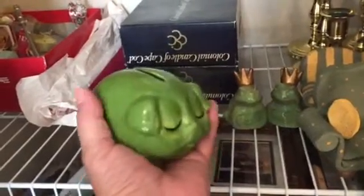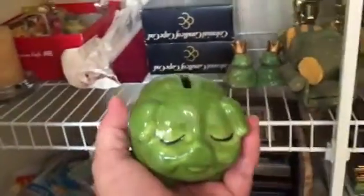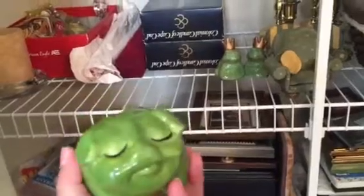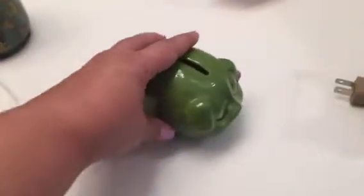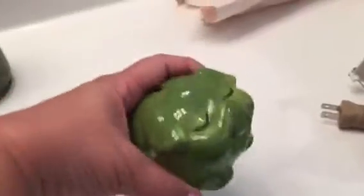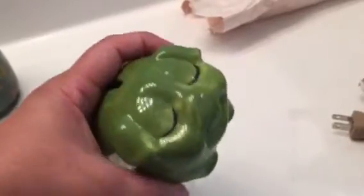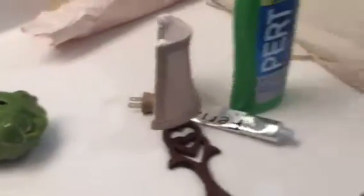We have a big boy bank in the china cabinet in the basement — my husband's memorabilia cabinet. I want to take the money out of the big boy, wrap it up, and just keep this little pig for change. I usually use my credit card and pay it off every month, but when I do get change — like at a fair or somewhere that doesn't take cards — I'm going to put this in a drawer in my dresser downstairs.